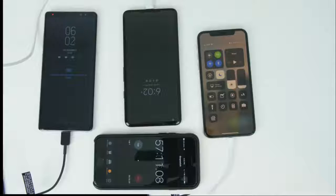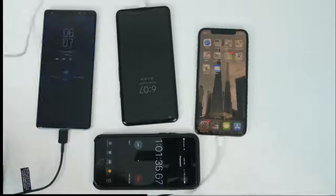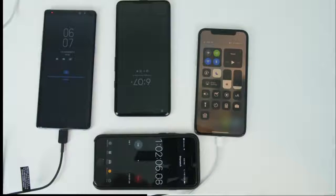However, at around the one-hour mark, we have the Pixel soaring to 75 percent, above the Note 8 at 68 percent, and then of course we have the iPhone again at about a half percent per minute — a dismal 29 percent.